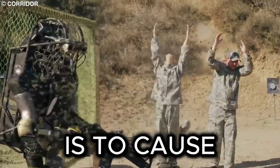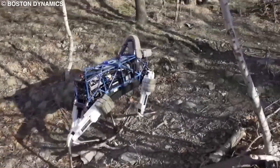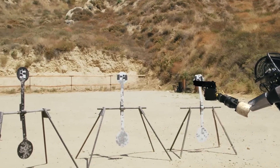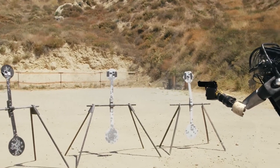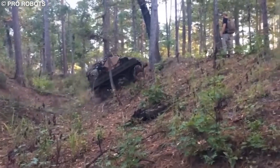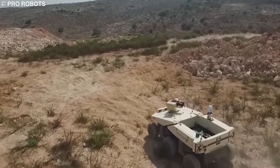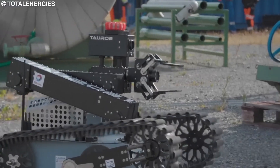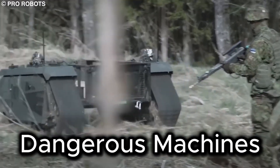The purpose of these robots is to cause harm and take lives. They are equipped with weapons such as machine guns and grenade launchers and have a high level of accuracy when targeting their victims. Some of these robots have a large and imposing appearance, while others are small but still very deadly. Let's examine these dangerous machines more closely.